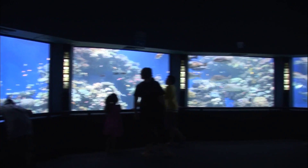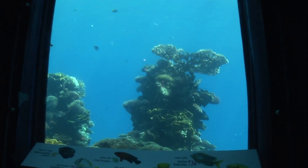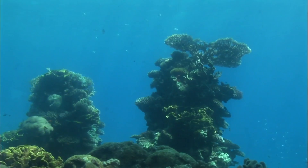Watching the undersea life is like watching a film. Behind a glass screen, the sea is giving us a non-stop show — a show with no limits.